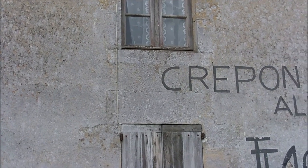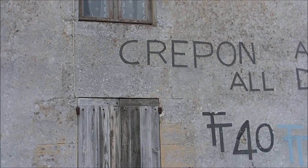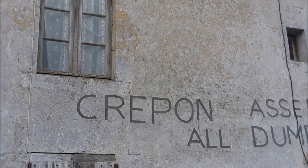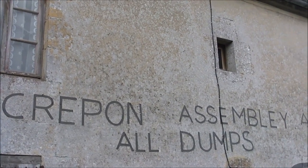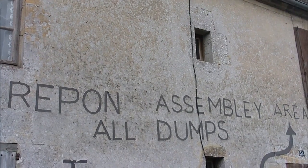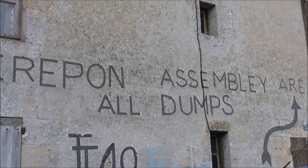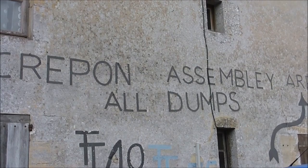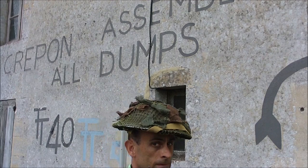Sous vos yeux, un vidéaste atteint d'une névrose aiguë, s'imaginant être un véritable britannique — a true Brit — sur les lieux même du débarquement britannique du 6 juin 1944 dans le secteur de Gold Beach, va vous présenter une vidéo sur le Denim Overhalls. Nous sommes ici à Vers-sur-Mer. Mais attention, il arrive !